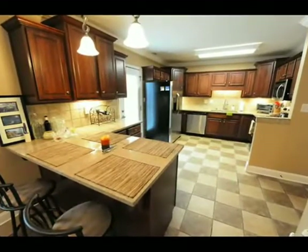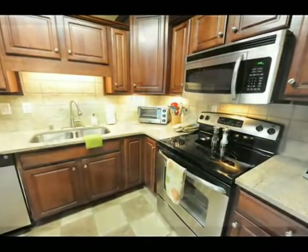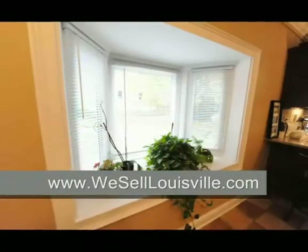Now into the completely upgraded kitchen with gorgeous cabinets, granite countertops, tile floors, stainless steel appliances, an eating bar, and even a roomy dining area with a bay window.